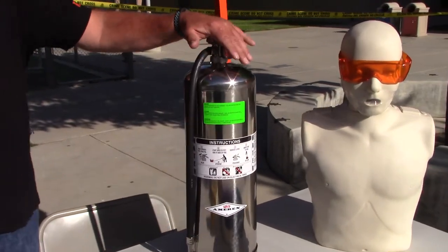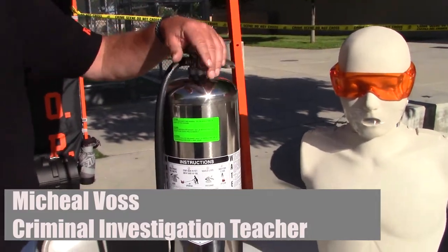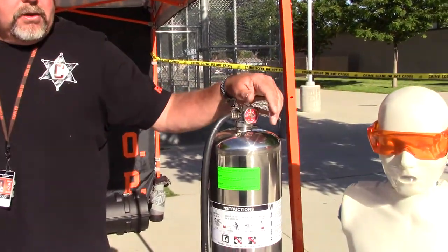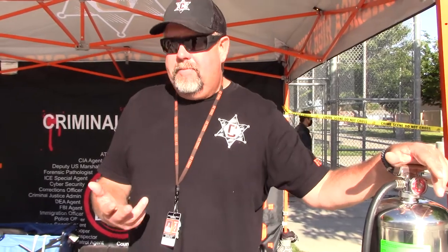We have a fire extinguisher for the fire extinguisher training, and I use this for my Homeland Security class. I've got some of my mannequins that I use for all of my classes for the crime scene investigation, also for them to learn basic first aid and how to handle people that have been hurt.